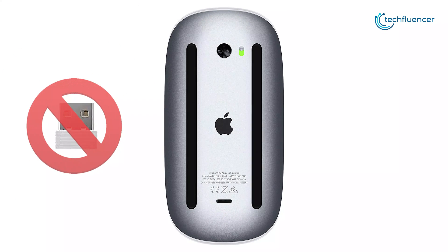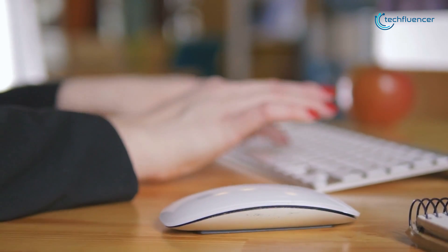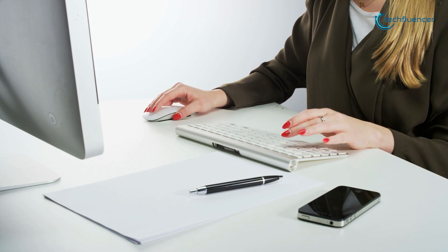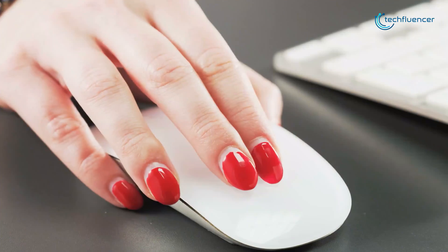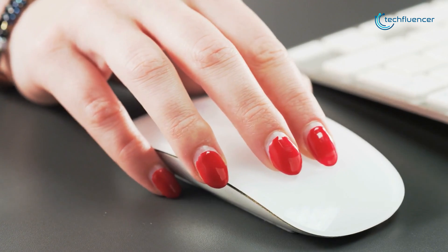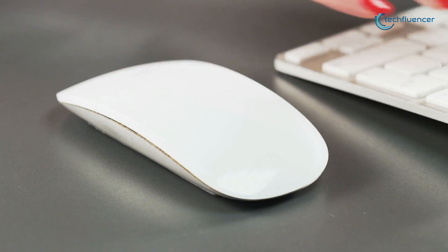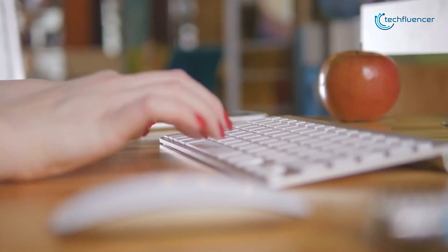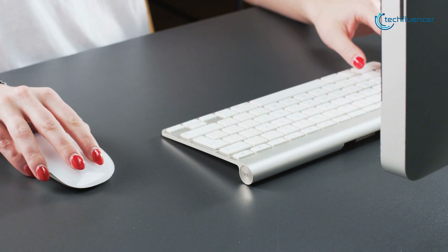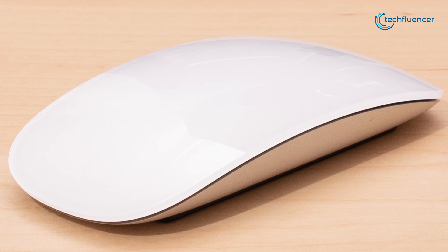The Magic Mouse 2 also has an optimized foot design, which tracks with ease and moves with less resistance across the surface of your desk. Since the entire touch surface is used for scrolling, it allows for both vertical as well as horizontal scrolling, which can be helpful when editing videos or working on large spreadsheets. Overall, if you want a portable wireless mouse for your MacBook that maintains the touch gestures you have gotten used to, this is a good option.